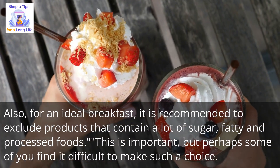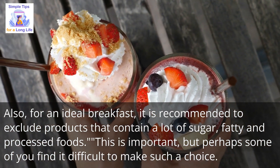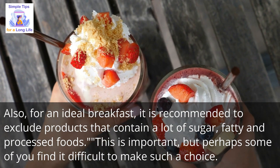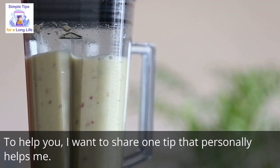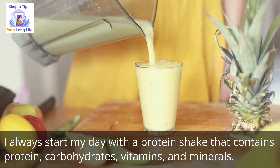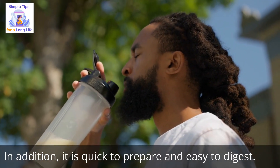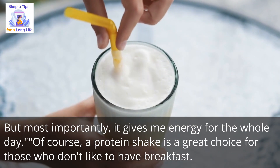For an ideal breakfast, it is recommended to exclude products that contain a lot of sugar, fatty and processed foods. To help with this, I want to share one tip that personally helps me: I always start my day with a protein shake that contains protein, carbohydrates, vitamins, and minerals. It is quick to prepare, easy to digest, and most importantly, it gives me energy for the whole day.